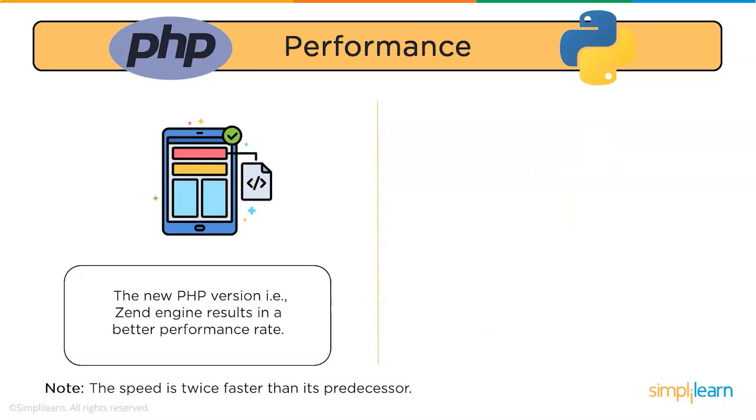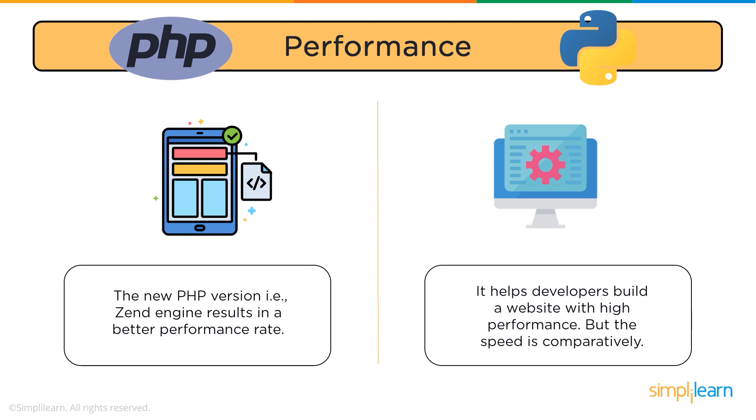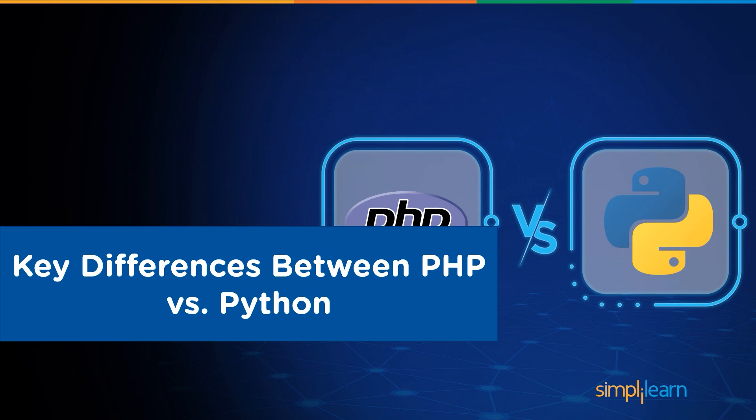Moving on to performance: page speed matters a lot. According to Google, 53% of mobile users leave a web page when load time takes more than three seconds. Python helps developers build a website with high performance. On the other hand, PHP's new version Zend Engine results in a better performance rate, and the speed is twice as fast as its predecessor.